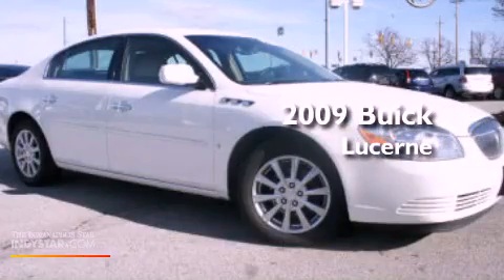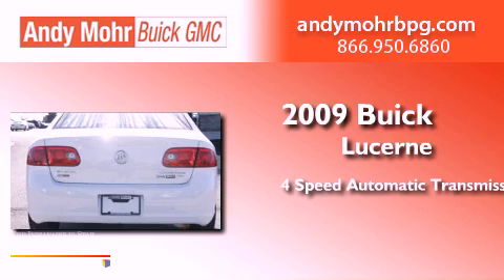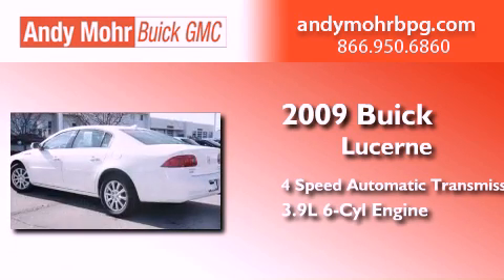This is a 2009 Buick Lucerne. This four-door sedan has a four-speed automatic transmission and a 3.9-liter V6.